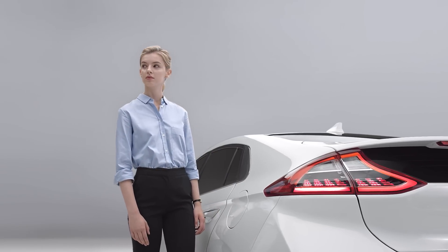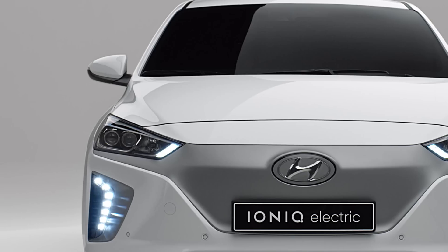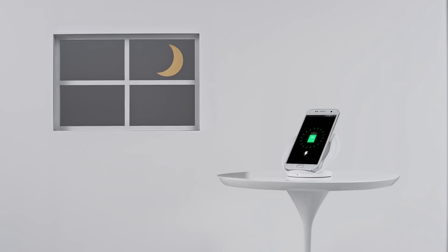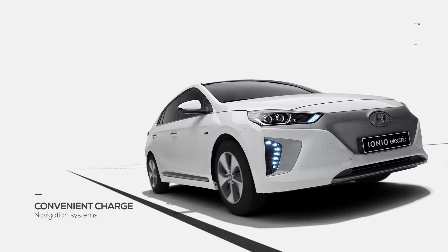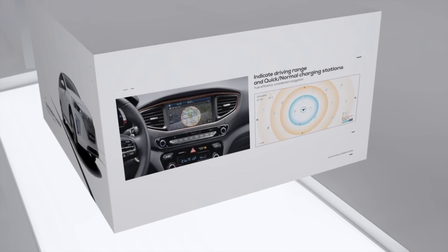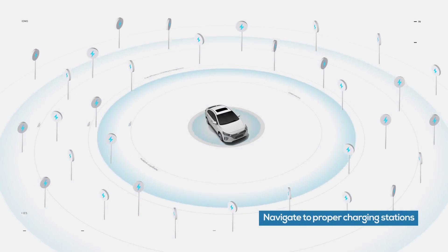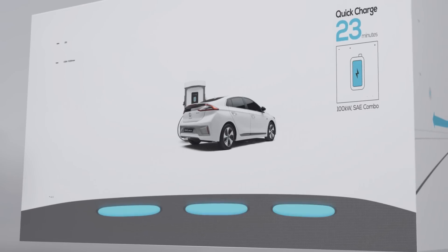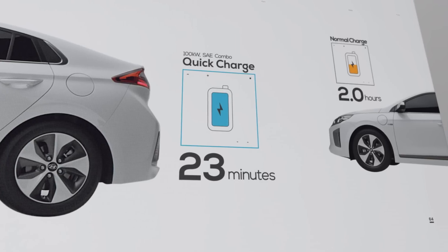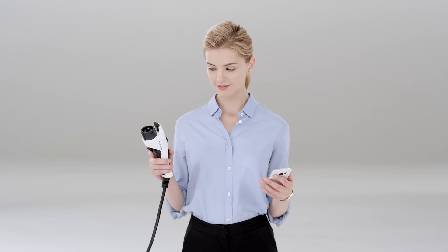But is recharging convenient? IONIQ Electric can be recharged in the same manner as a smartphone, at night in the comfort of your own home. Even if you forget to recharge, the vehicle's exclusive navigation, equipped with a detailed map, offers optimal routes in consideration of remaining power. So you won't be faced with a situation where you suddenly need to visit a charging station. As another plus, the quick charge only takes 23 minutes — less than the time it takes to charge your smartphone.